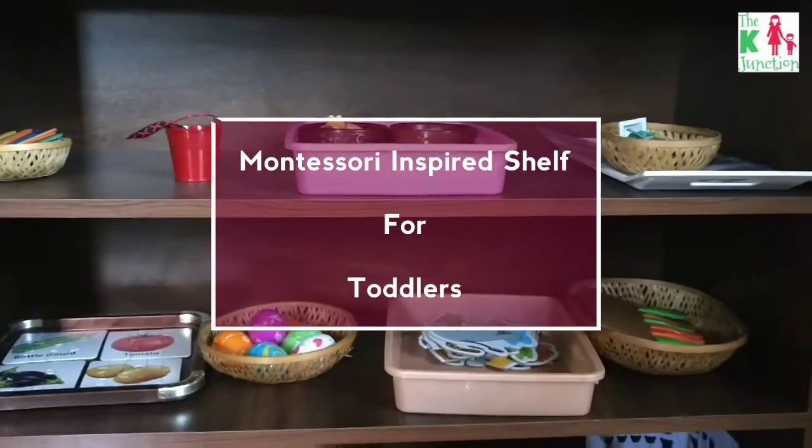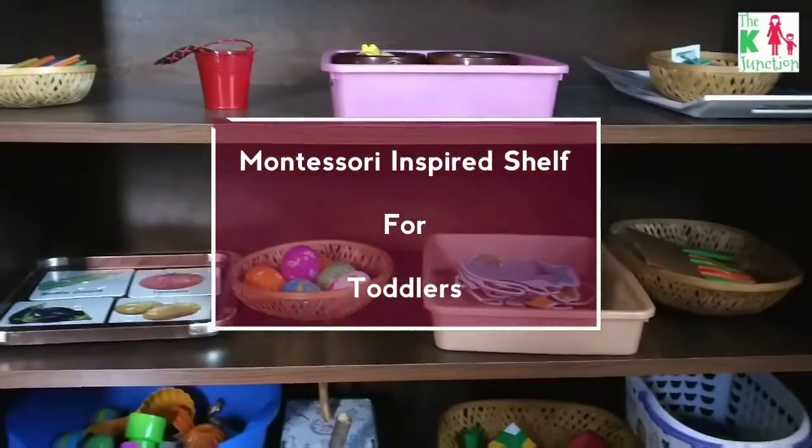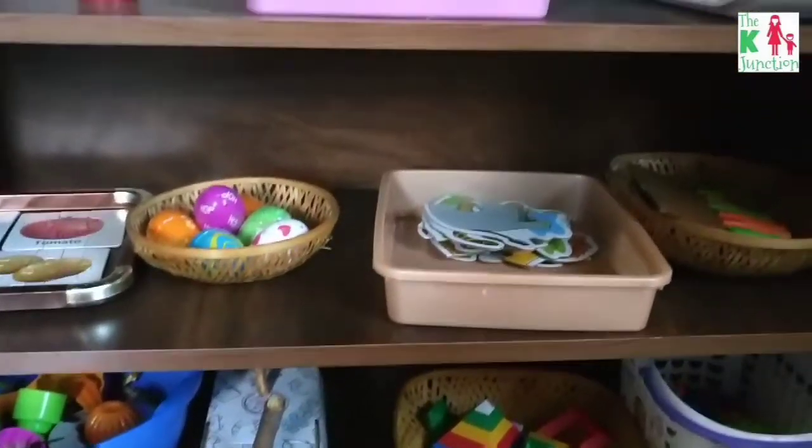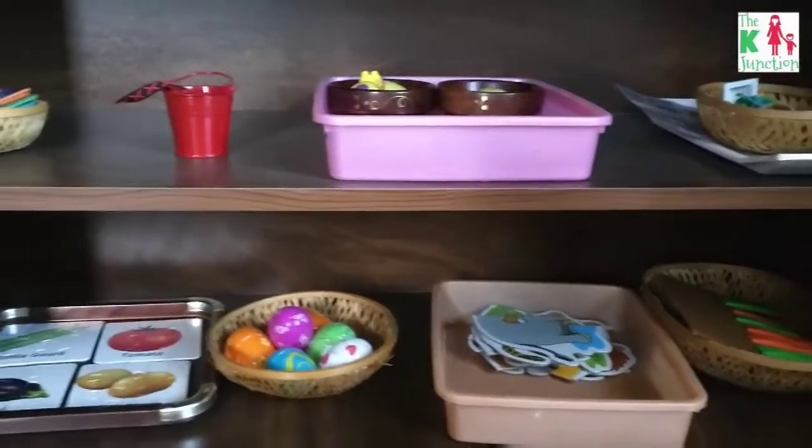Hello everyone, this is Kuhu from the K-Junction, a junction where I blog and vlog about early learning, parenting, Montessori, healing, music and creativity.